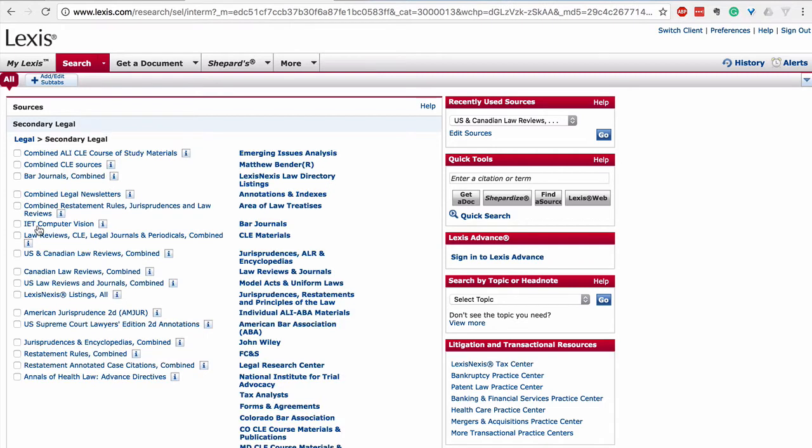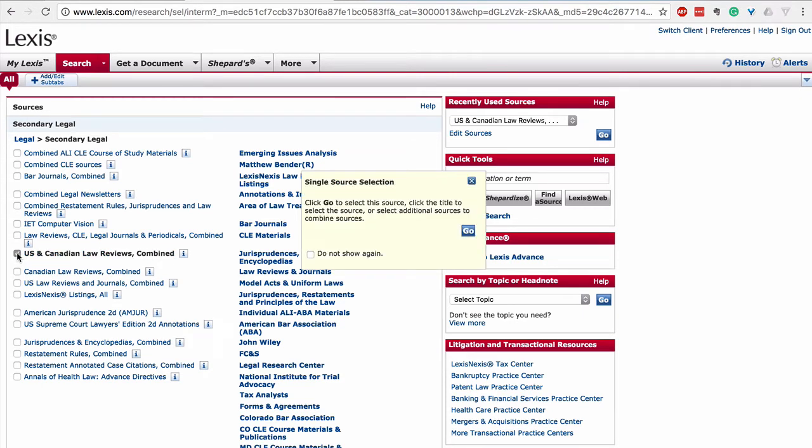That's where all of the journals live. In lawyer land, unlike court cases, journals are considered secondary sources. So let's click U.S. and Canadian law reviews combined and search that.